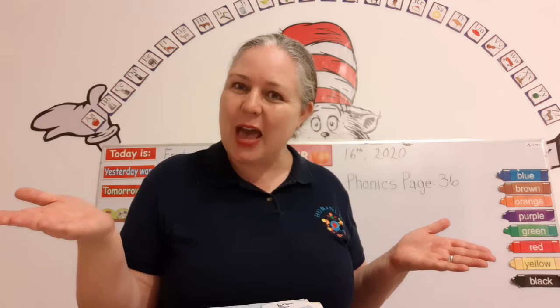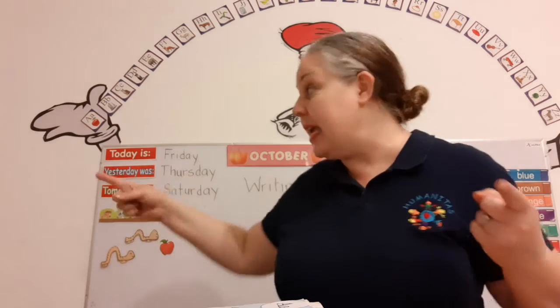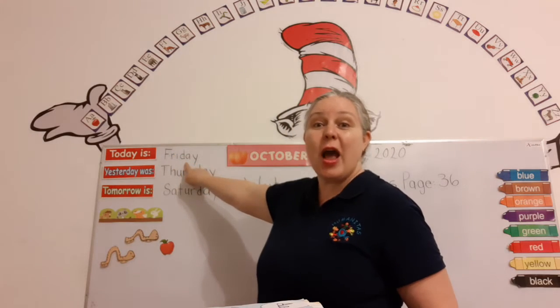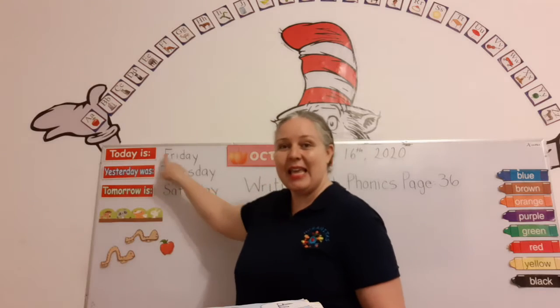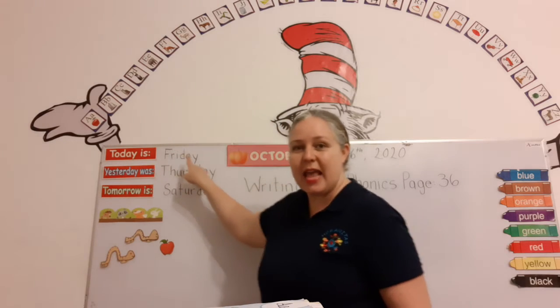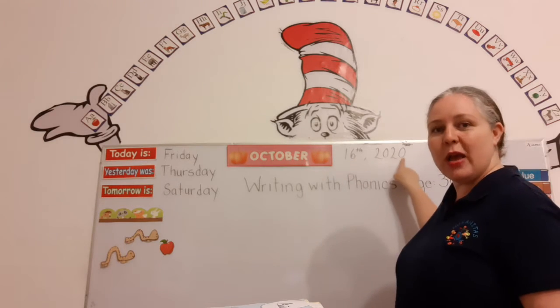Should we do that? Can you read the date with me? Do you remember what day it is today? Today is Friday. Read the date with me: Today is Friday, October 16th, 2020.